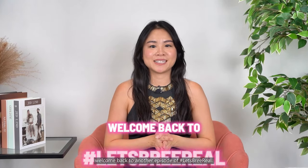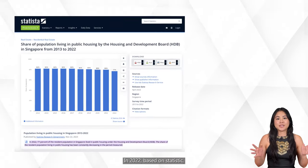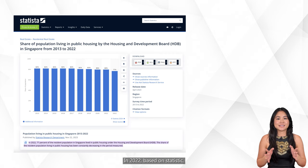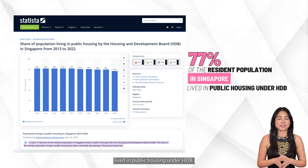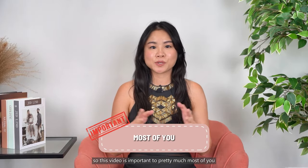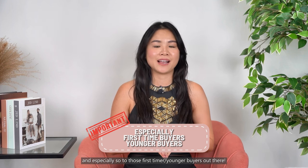Hi everyone, welcome back to another episode. Today I'll be sharing on what to take note while purchasing a HDB resale flat. In 2022, based on statistics, 77% of the resident population in Singapore live in public housing under HDB. So this video is important to pretty much most of you, and especially so to those first-timer or youngest buyers out there.